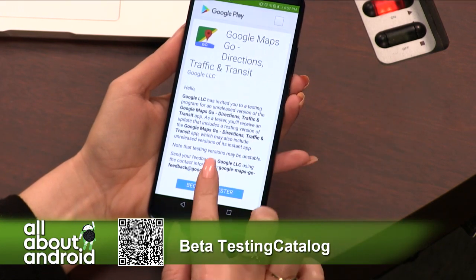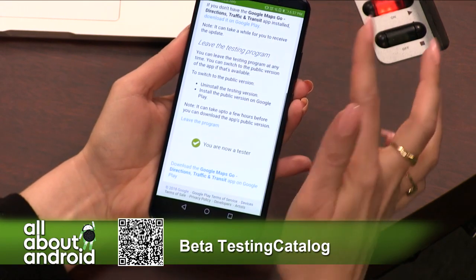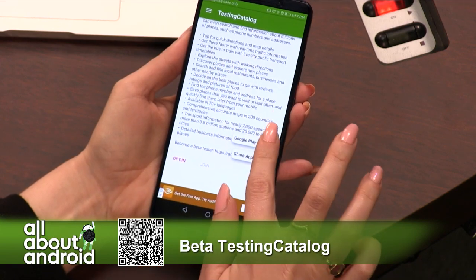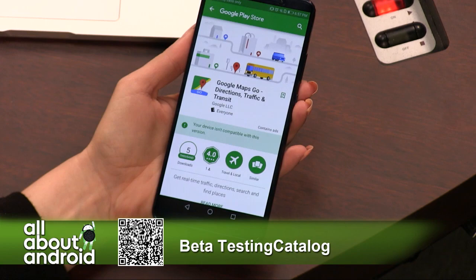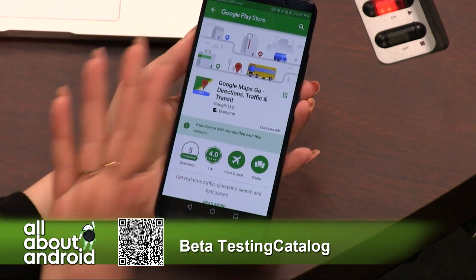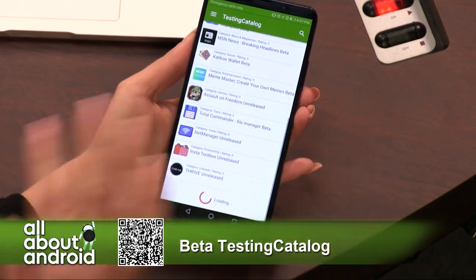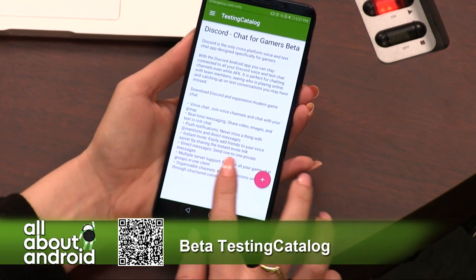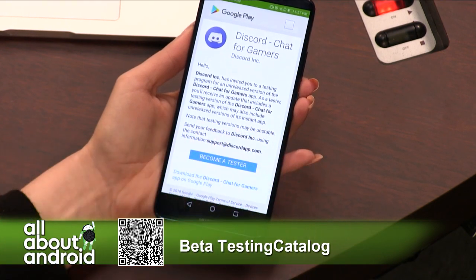You can opt in from the page very easily — become a tester right there. All right, I'm in the testing program. Now I can just go back and go to the Google Play Store. But my device isn't compatible with this version, so it doesn't matter. Regardless, that's how you can download beta apps for fun if you're just bored and you want to. Google Maps Go might be isolated to Android One devices.